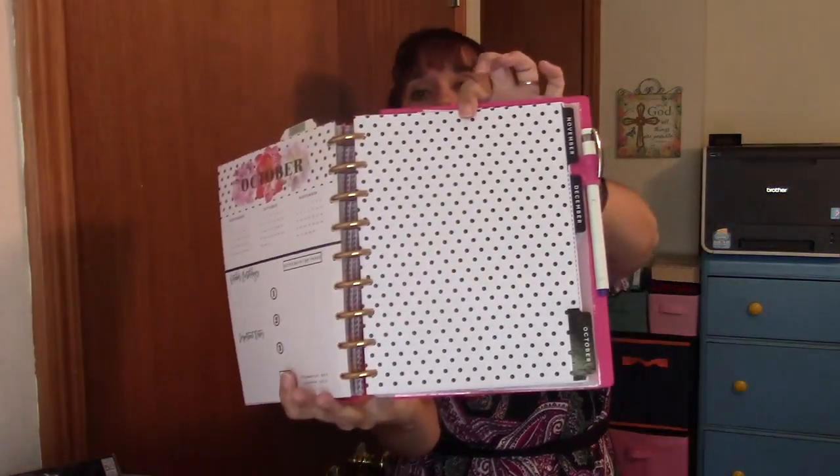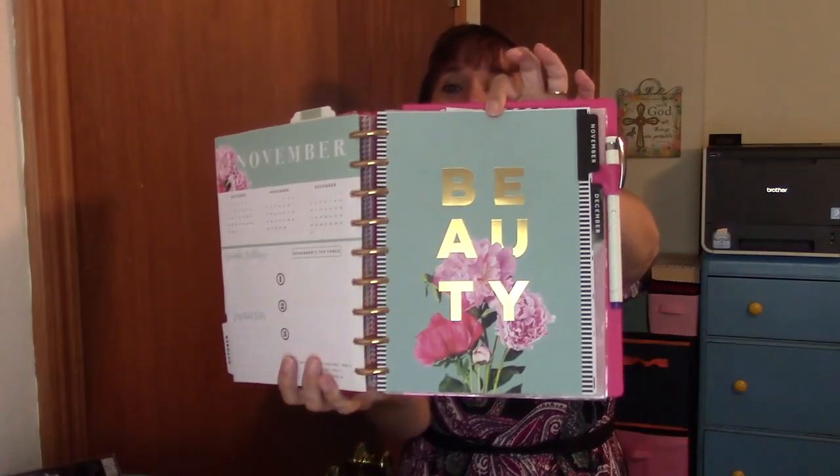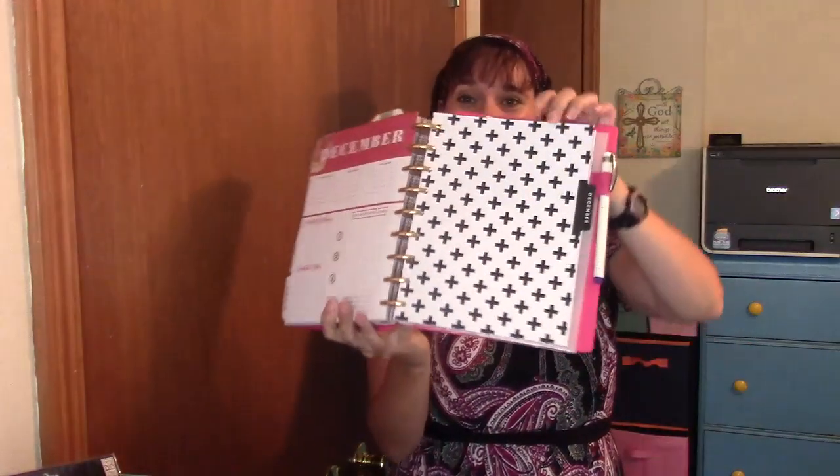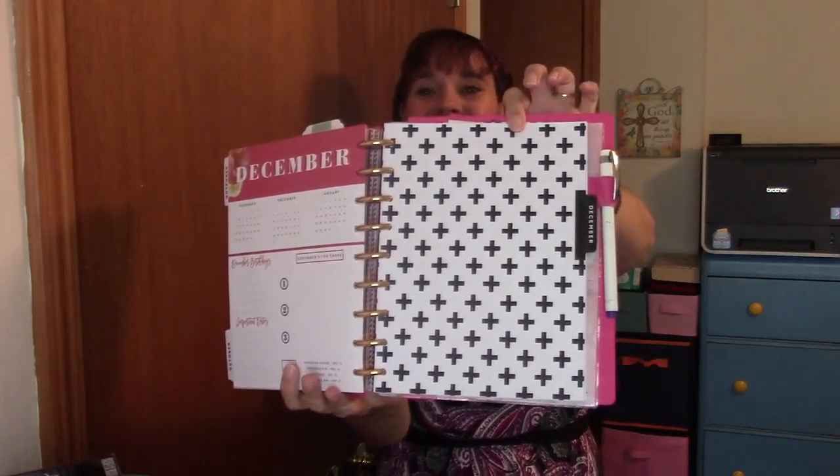Continuing on, let's look at the rest of the dividers. October — I like polka dots but I would prefer if there was some foil or floral going on there. November is absolutely gorgeous — I like the light teal, the florals, and the foiling. So I love November's divider. December is my least favorite divider — it just looks boring to me.